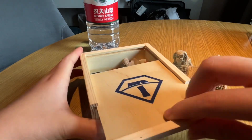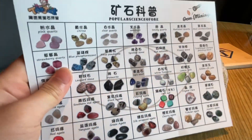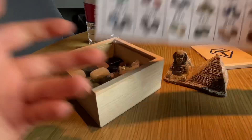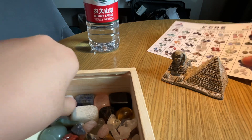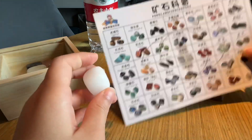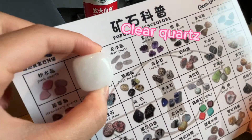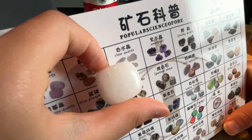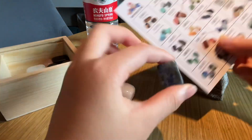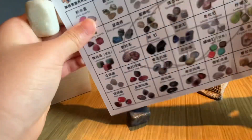And inside this box are all of the gems I collected. I have a sheet that shows you all of the gems that you can find. So I'll show you all the big ones I found. This one is a clear quartz — I have a couple of these. Then we have the blue gravestone, and we also have the lemon jade.